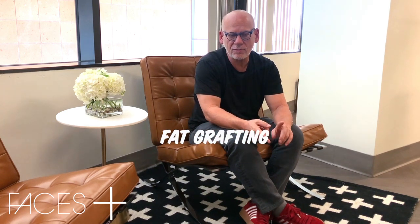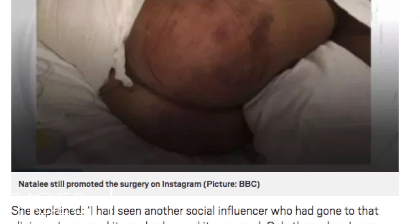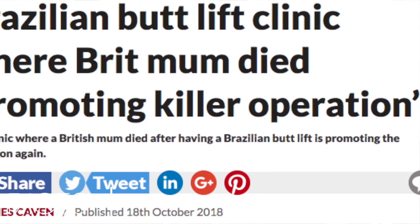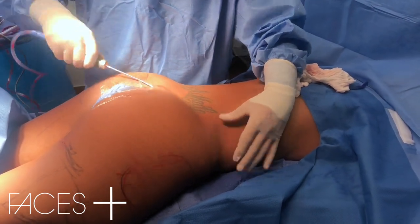First of all, fat grafting to the buttock is associated with some dangerous issues. There have been a slew of deaths reported. The fat can be injected into veins that are below the muscle, and the muscle can be torn. Fat will end up in these veins, or the fat can inadvertently be injected into the veins if they're torn by the liposuction cannula. In order to avoid that, the space that the fat is placed in is above the muscle. We never put fat in the muscle, and we have techniques that involve vibration in order to accommodate the placement of fat in an area that is below the skin but well above the muscle. We've never had an issue with any kind of fat getting into a blood vessel.